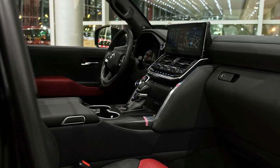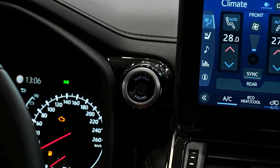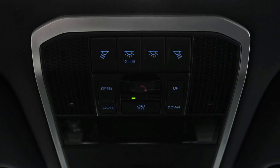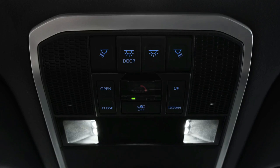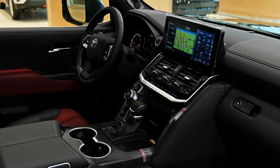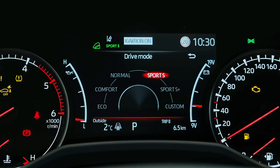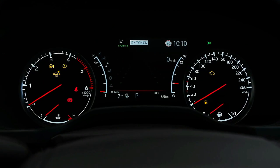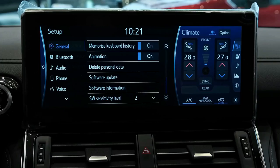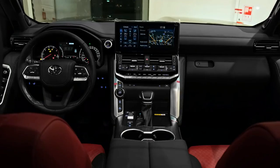Engine power in the 2022 Toyota LandCruiser 300 Series comes exclusively from a 3.3-litre twin-turbo V6 diesel engine making 227 kilowatts of power and 700 Nm of torque, available between 1,600 and 2,600 rpm. Although it's down 1.2 litres and two cylinders on the outgoing LandCruiser 200, the new engine has 27 kW and 50 Nm more. The standard transmission is a 10-speed automatic with full-time four-wheel drive and a centre differential lock. Combined fuel economy is 8.9 L/100km, with the car holding 110 litres of diesel across an 80-litre main tank and 30-litre sub tank.